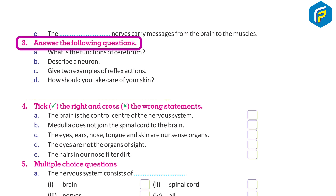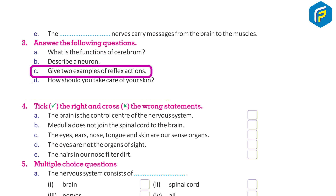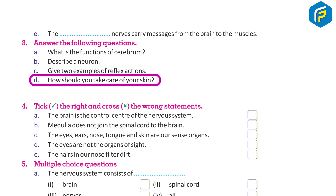Answer the following questions: A. What is the function of cerebrum? B. Describe a neuron. C. Give two examples of reflex action. D. How should you take care of your skin?